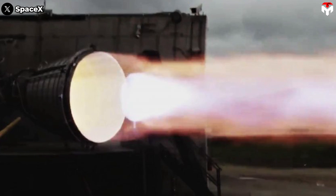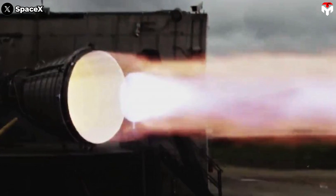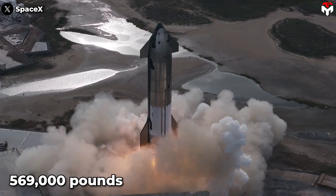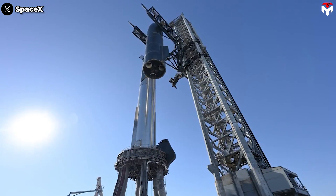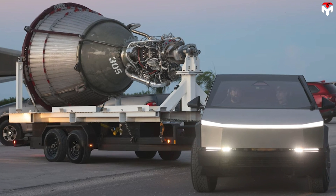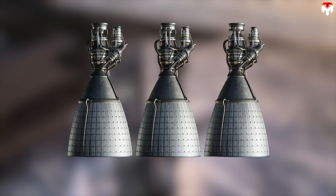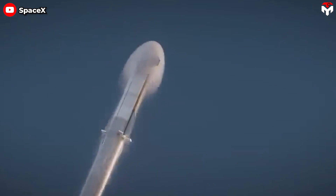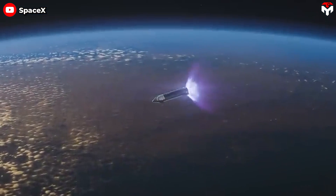Not only that, Raptor Vacuum also makes a strong impression with its enormous thrust. Its second version achieved 569,000 pounds of thrust and worked very well in Flight 2. This motivated SpaceX to go further with the third version. Although the details around Raptor Vacuum 3 have not been revealed yet, we are sure that its thrust will be increased much further to shock everyone. It would be a game-changer for Starship in its missions in deep space.